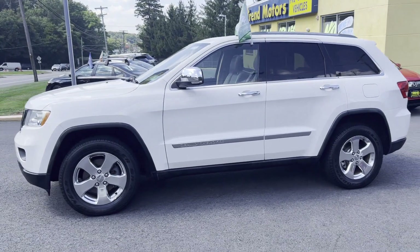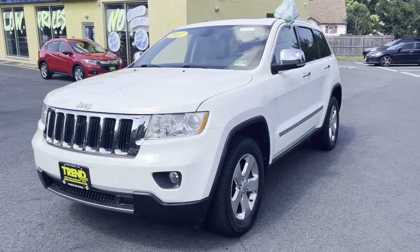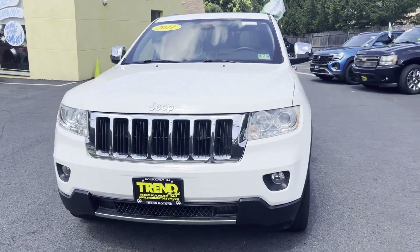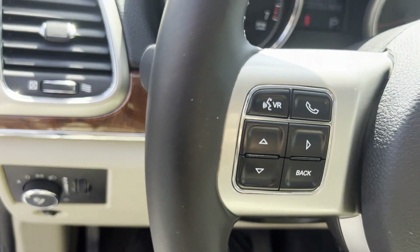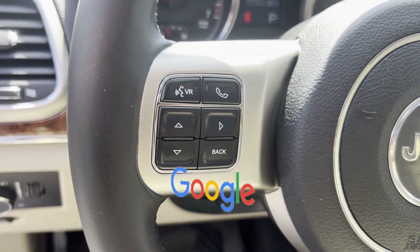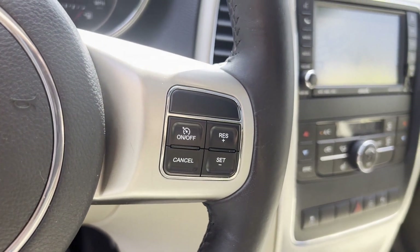Four-wheel drive, heated side view mirrors, leather seats, panoramic roof, dual panel moonroof, backup camera, passenger seat adjustable lumbar support, memory seat, and heated rear seats. This is a top-rated dealer — visit our dealership soon and start driving today.